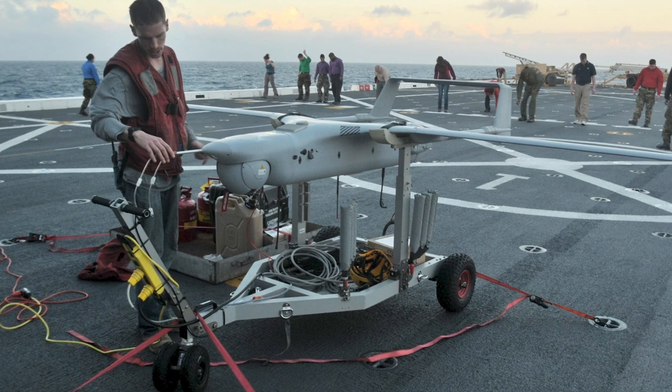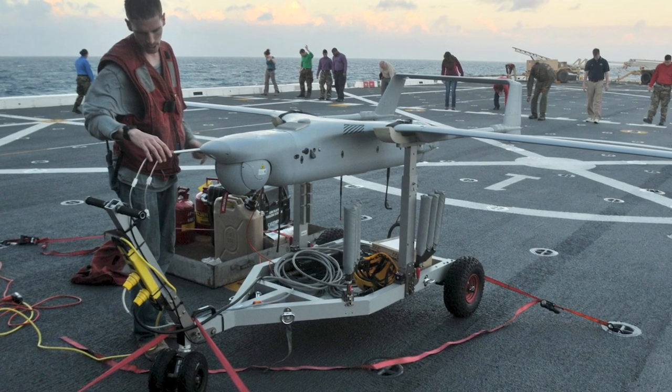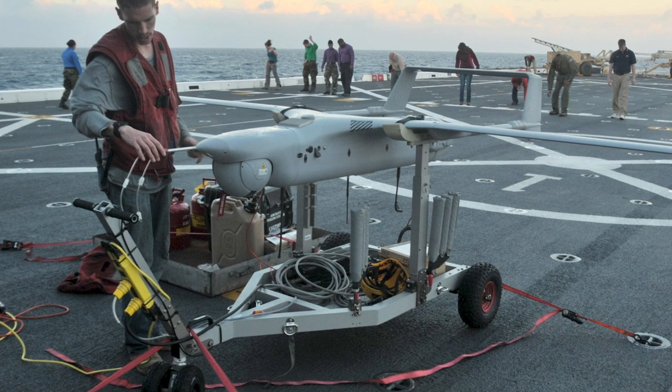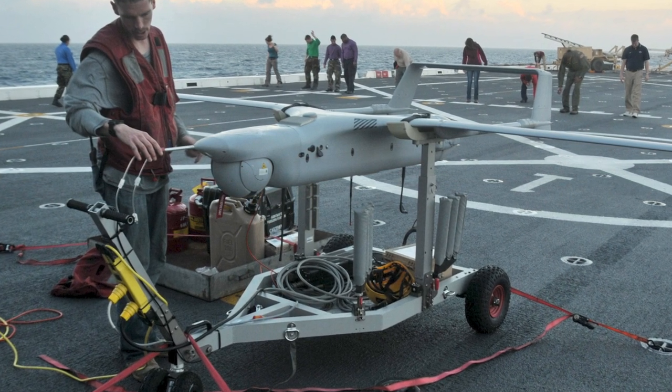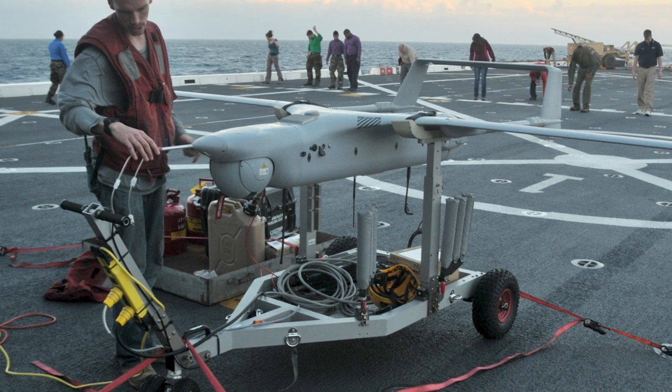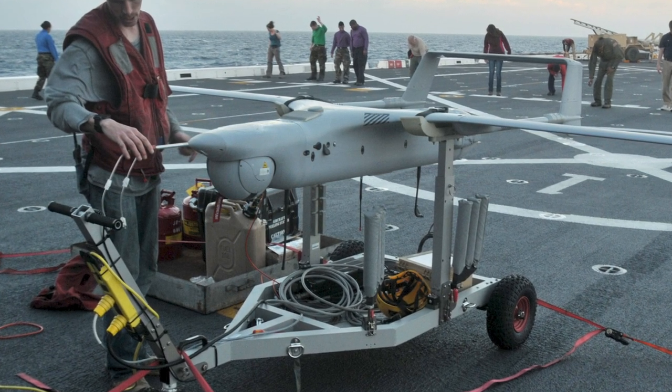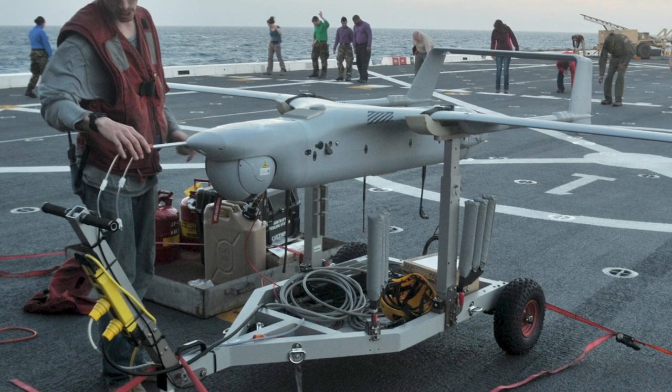Today, we delve into the world of unmanned aerial vehicles, more specifically, the U.S. drone Boeing In-Situ RQ-21 Blackjack. Developed by Boeing subsidiary In-Situ, the RQ-21 Blackjack was built to meet the unique and ever-evolving demands of the United States Department of Defense.